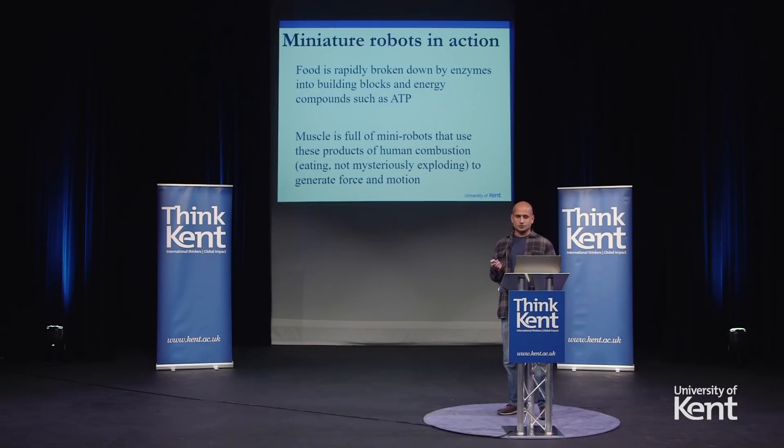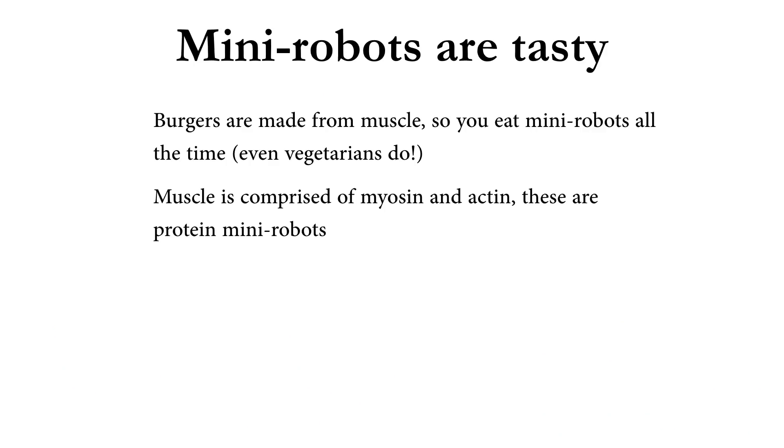As an example, I'm going to focus on muscle for a second. Muscle is full of miniature robots, and these miniature robots use the energy molecules from human eating and combustion to generate force and motion. To complete the circle, if we were to then eat muscle — and our burgers are made from muscle — what that enables us to do is break down those miniature robots and reassemble them into the forms we need. The proteins that exist in muscle are called myosin and actin. Those are the primary proteins you eat when you eat a burger.